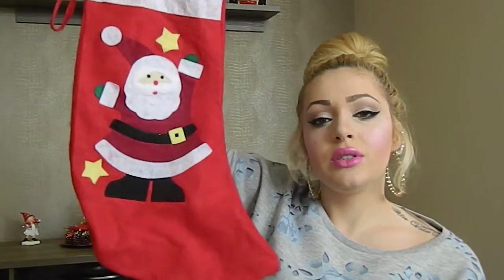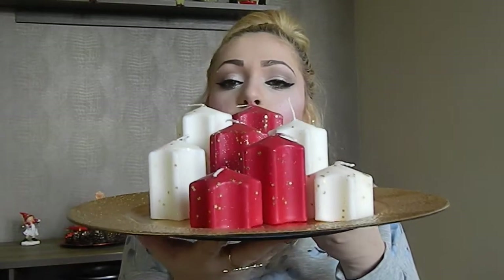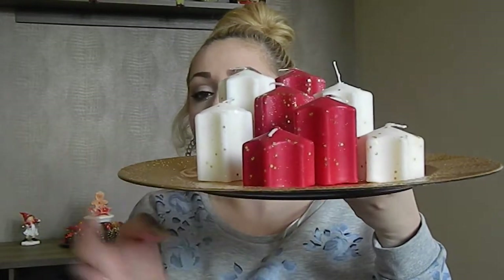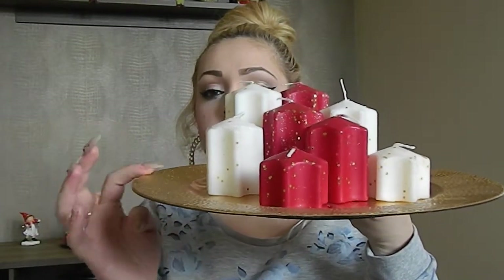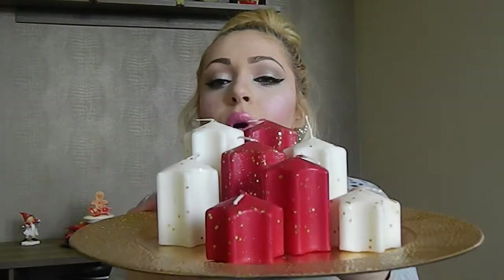I got a stocking, and some candles which are so pretty for Christmas — I put them on top of my dresser. I also got this gold plate this month as well.